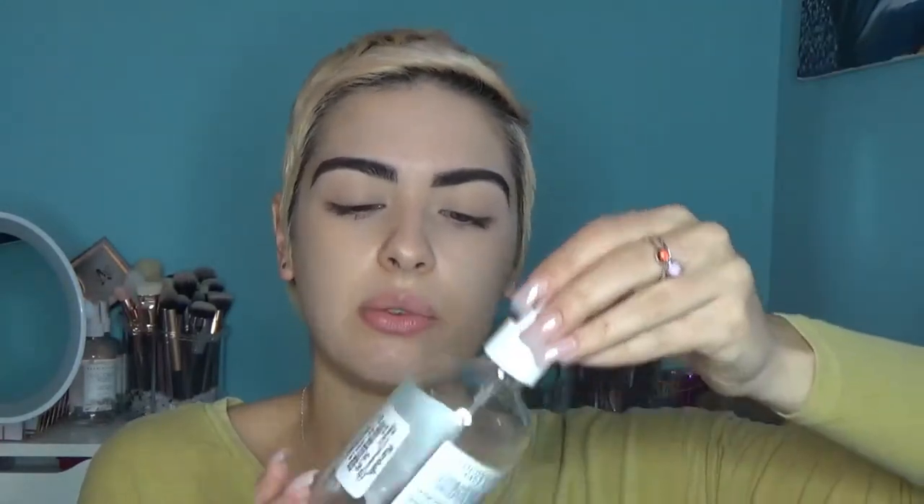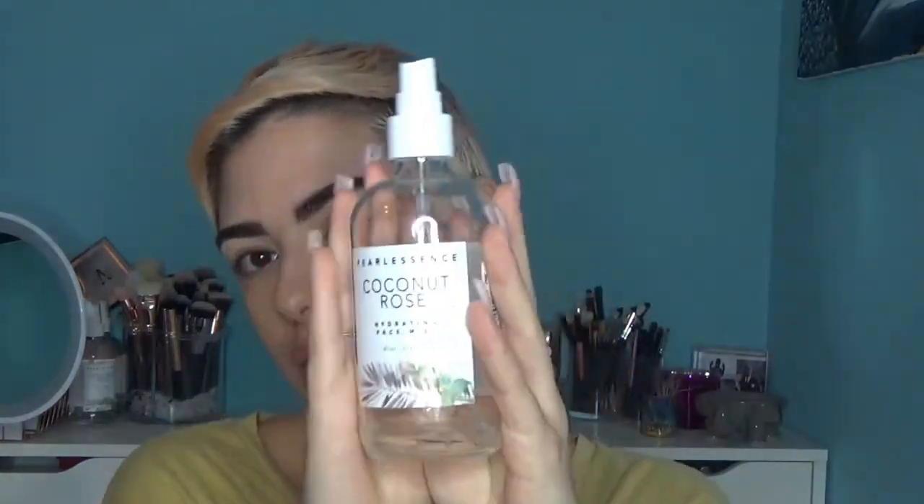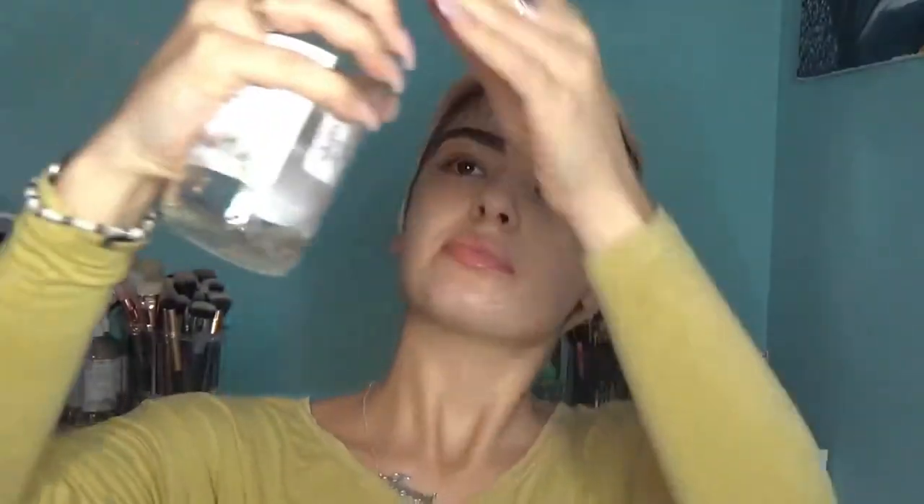I also always spray my face down with my Pearl Essence Coconut Rose Water. I love the way it smells and what it does to my face. It's not like crazy hydrating even though it is a hydrating face mist, but it does a really good job of making my face look really nice.